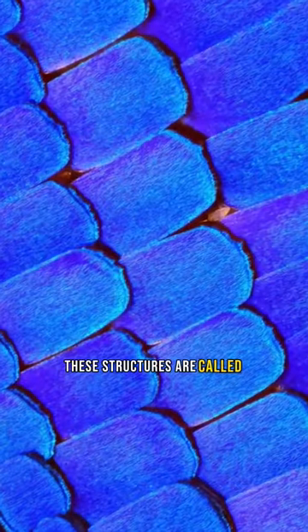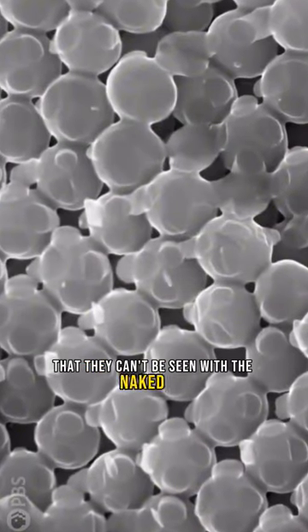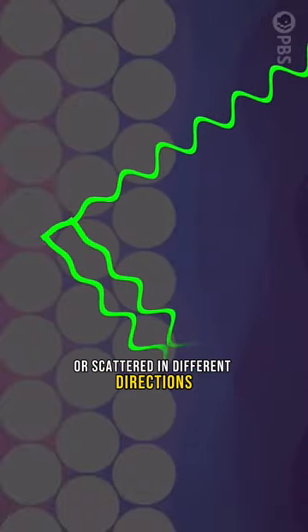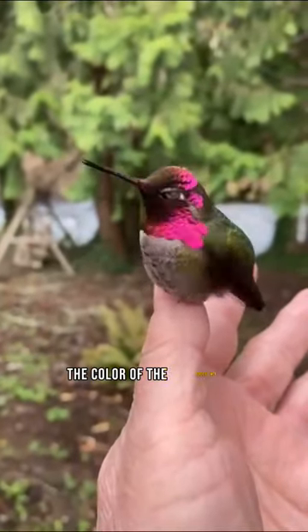These structures are called nanostructures. They're so small that they can't be seen with the naked eye. When light hits a nanostructure, it can be reflected or scattered in different directions. The way the light is scattered determines the color of the iridescence.